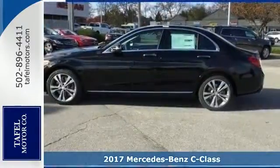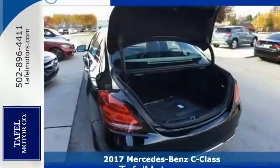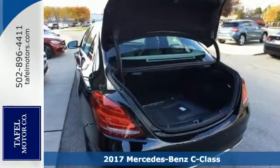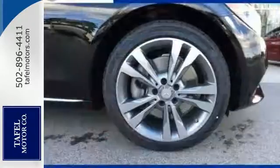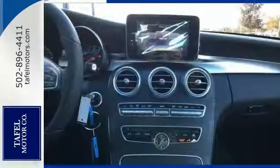We think you'll like this 2017 Mercedes-Benz C300 4MATIC. It features keyless entry and start, turbocharged engine, and a back-end camera. It also has stability and traction control, rain-sensing wipers, heated mirrors, plus Bluetooth and climate control.